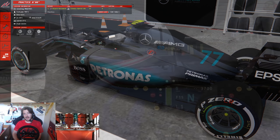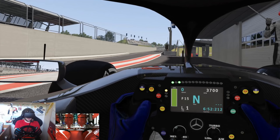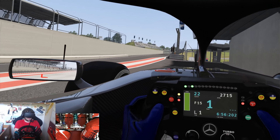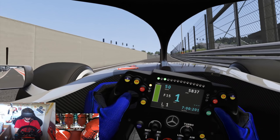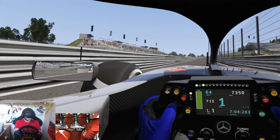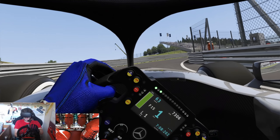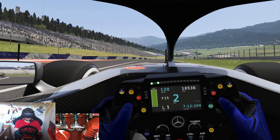For the first time this season we are inside Valtteri Bottas's car here at the Red Bull Ring. Let's make our way onto the circuit and just see where we stand. The time to beat is a 1:03.130 — pretty damn quick. I'll quickly say, as I always do at the start: the tires you can see right now do not reflect the tires I am actually on. I am actually on the ultra-soft compound, which is the compound used for qualifying in this race.